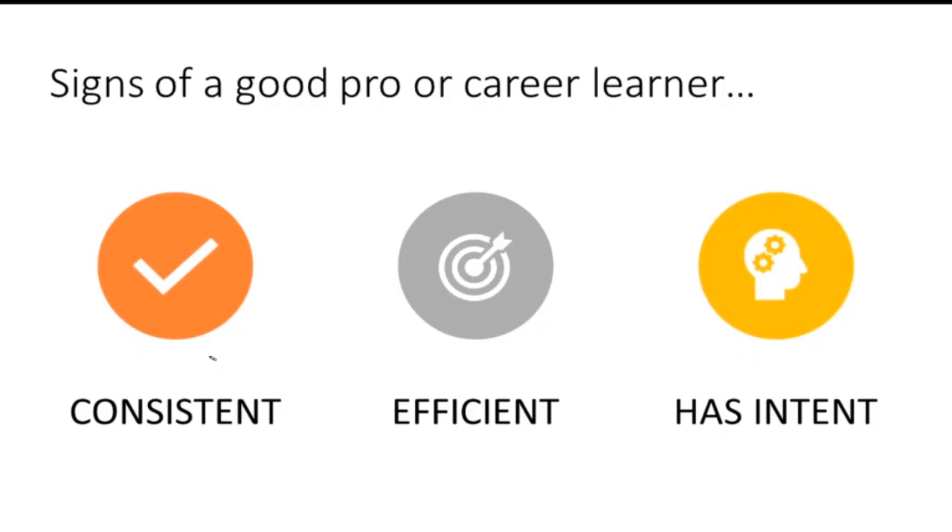What are the signs of a good pro, or a career learner? A good pro could be a good student in anything — you're consistent, you have intent, and it makes you more efficient. At our level it's a pretty good indication whether a guy is going to go on to have a career in hockey or be able to continue to elevate his game, versus being there two or three years and unable to improve. Matt, is now a good time — are there any questions?